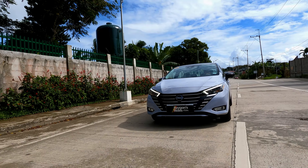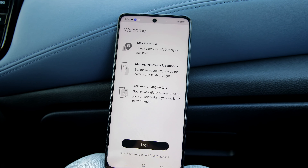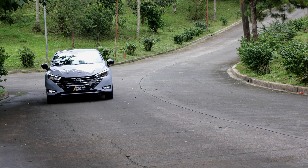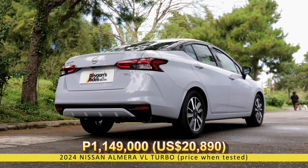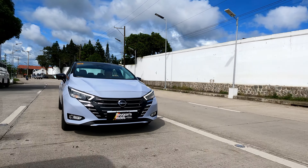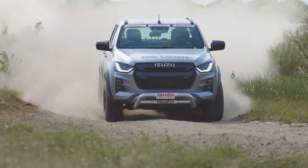Despite the popularity of crossovers and SUVs, there is still a case to be made for sedans, especially for those looking for their first car. The Nissan Almera VL wants to strengthen that case with its latest facelift. Not only does it look good, the Nissan Almera also has a new connectivity feature called Nissan Connect Services, the first for the subcompact sedan category. Of course, these upgrades come at a cost, since the top-spec Nissan Almera VL Turbo now retails for 1,149,000 Php.